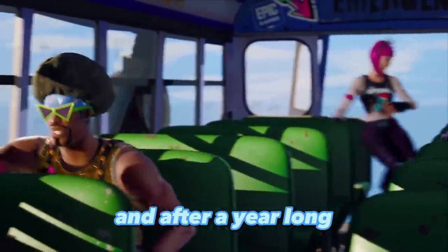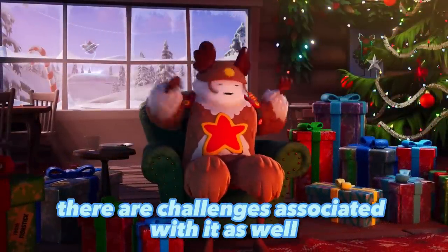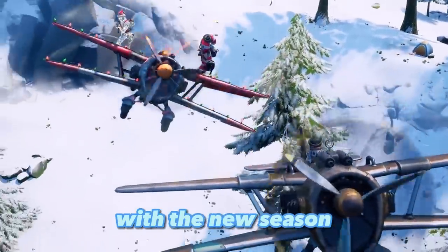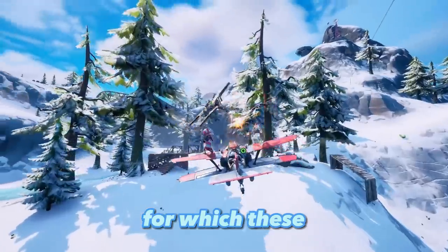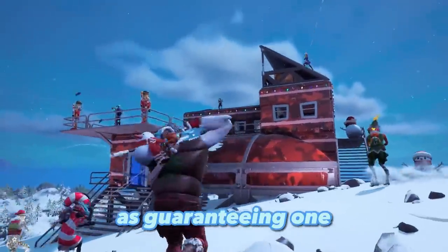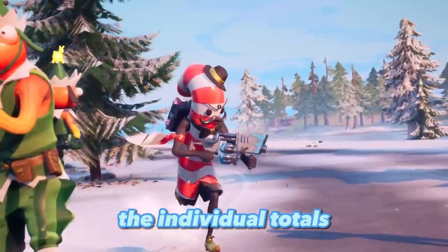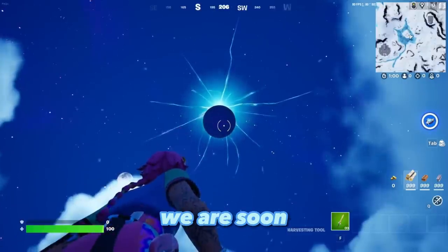Winterfest has challenges associated with it as well, and this year they are particularly important with the new season only a little more than a week old — it's a great time to earn XP. These Fortnite Winterfest challenges grant enough XP to guarantee at least one level up on the battle pass upon completion of all of them, and that doesn't even include the individual challenge totals.